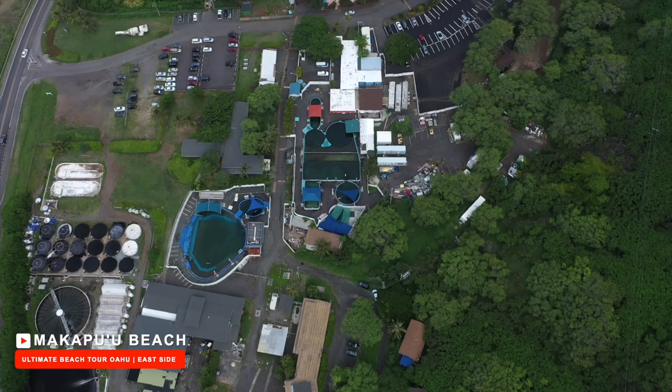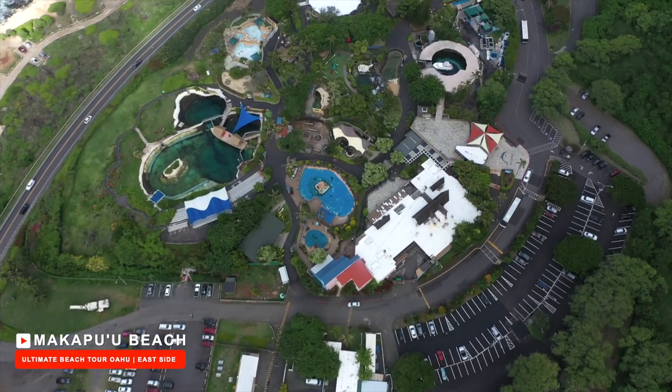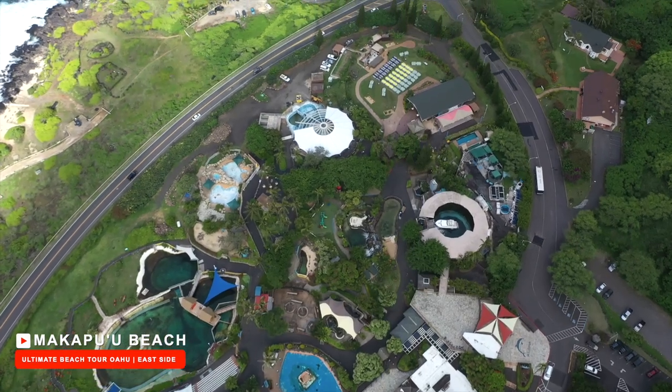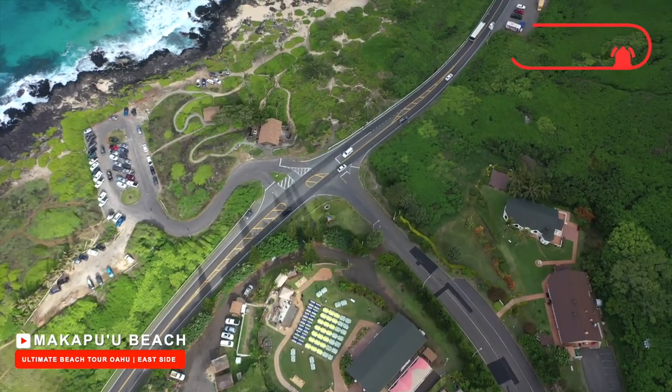Sea Life Park is an amazing marine mammal park, bird sanctuary, and aquarium — a great place for adults and kids alike. We will have a full review on this park in our future vlog on things to do with kids on Oahu, so be sure to hit subscribe and hit that bell notification so you know when that vlog comes out.